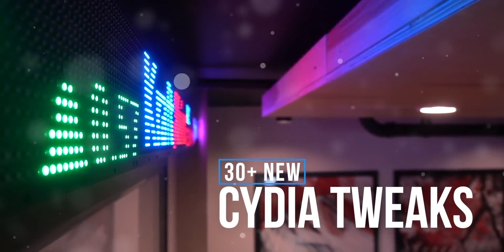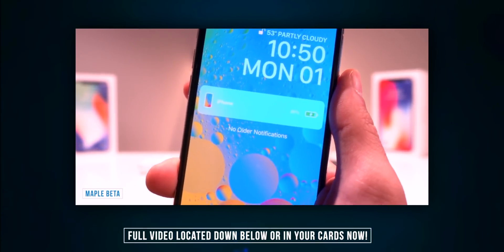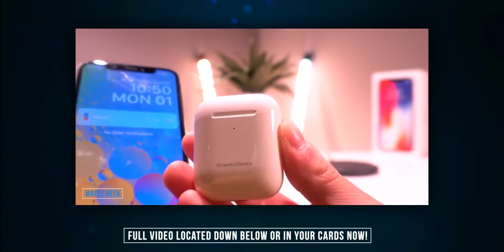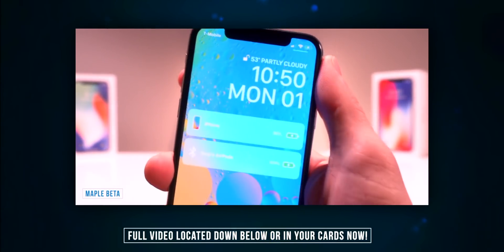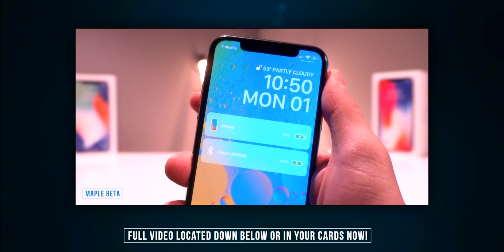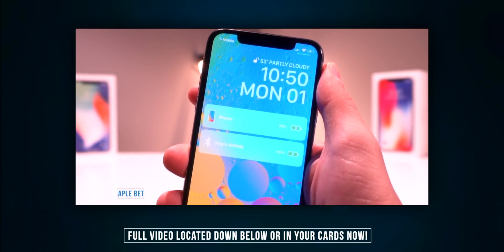We'll link it down below in the description as well as in the cards. First up, we have the Maple Beta, which brings the AirPower charging animation to the iPhone whenever it's plugged in or on a wireless charger. The craziest part of the tweak: if I take my AirPods and place them on the wireless charger, then pull down notifications, AirPods are now showing up there as well. I'm sure this will work with the Apple Watch too. That one's called Maple Beta and awesome updates are going to be coming to it very soon.